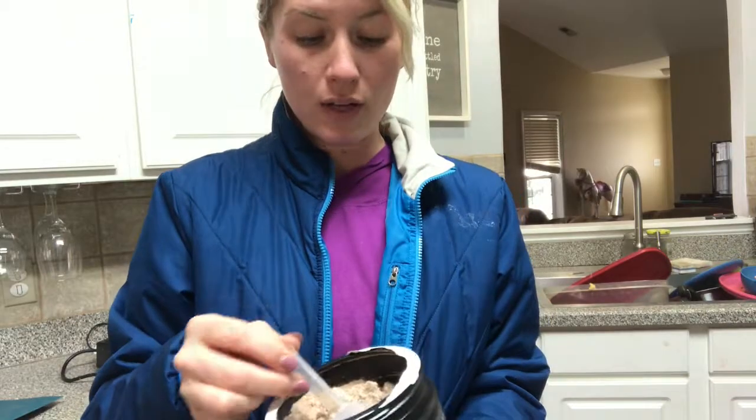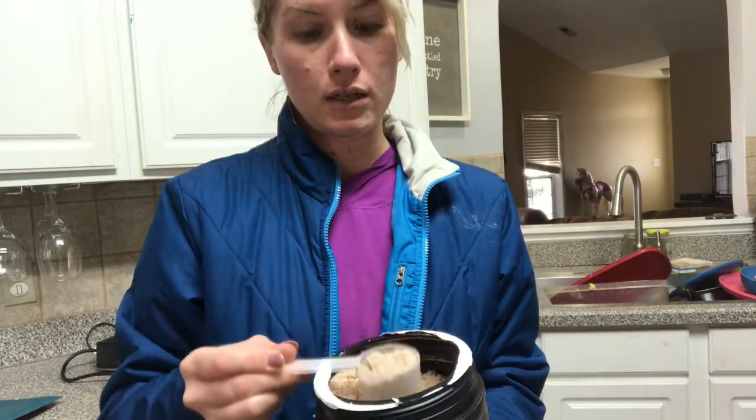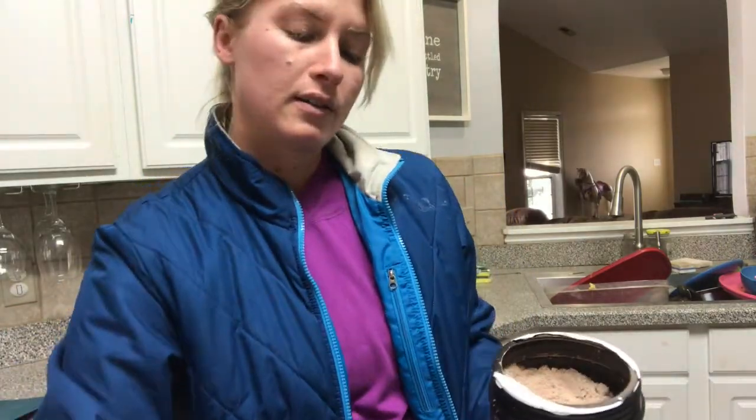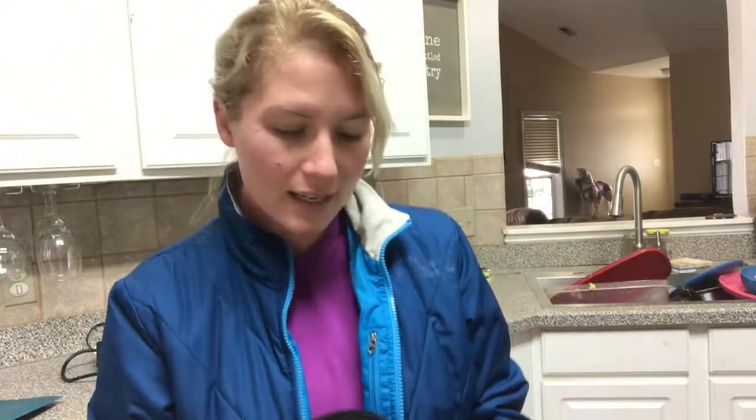The scoop is pretty easy to get to — that's one of my beefs with a lot of protein shakes. Here we go, putting it in there. I'm just gonna stir it around and then we'll taste it. I'm really excited, this is supposed to be pretty awesome stuff.